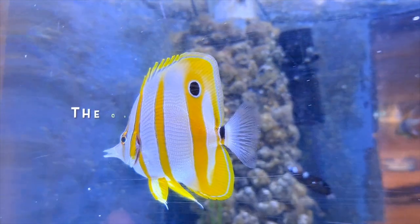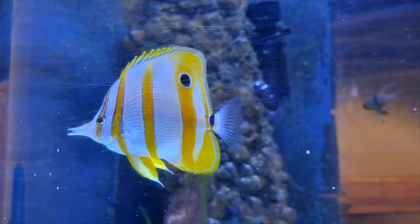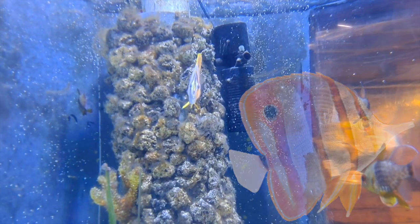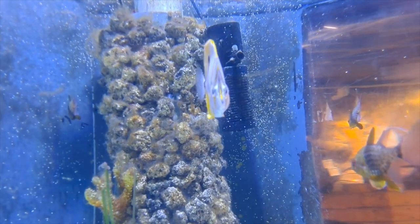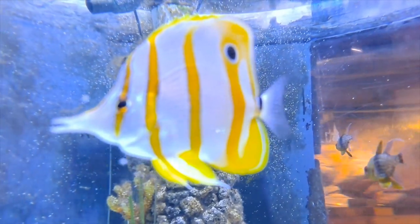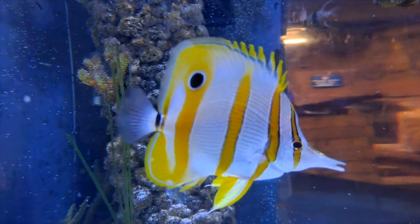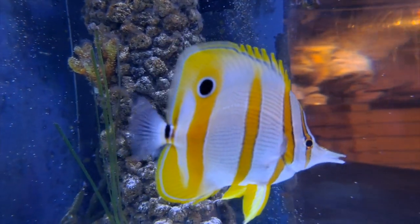The Copperband Butterfly fish, Chelmon rostratus — also known as the Beaked Butterfly. It uses its pointed narrow mouth to get into all the crevices, making it a great fish for cleaning rocks. Caution is advised though if kept in a reef setup, as they do like to nip corals, invertebrates and anemones. However, they are great at reducing aiptasia — they love to eat them.